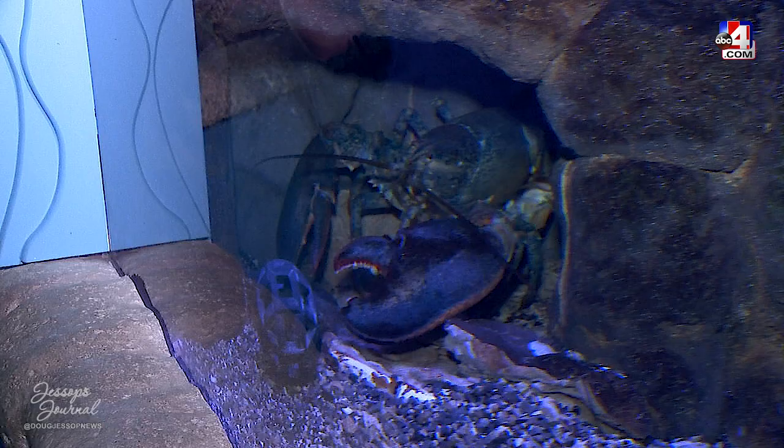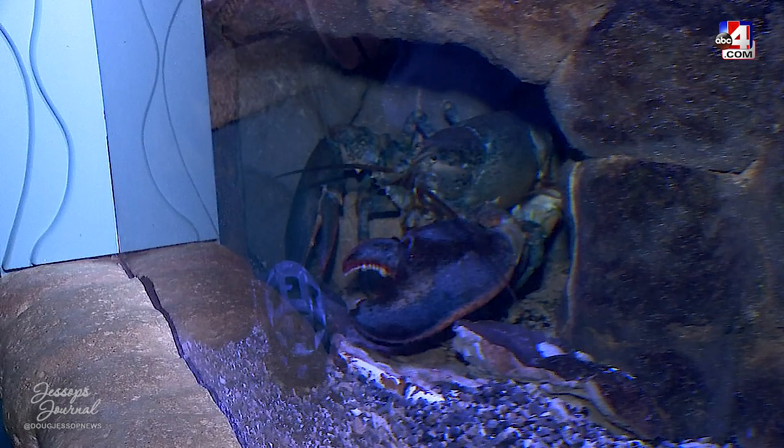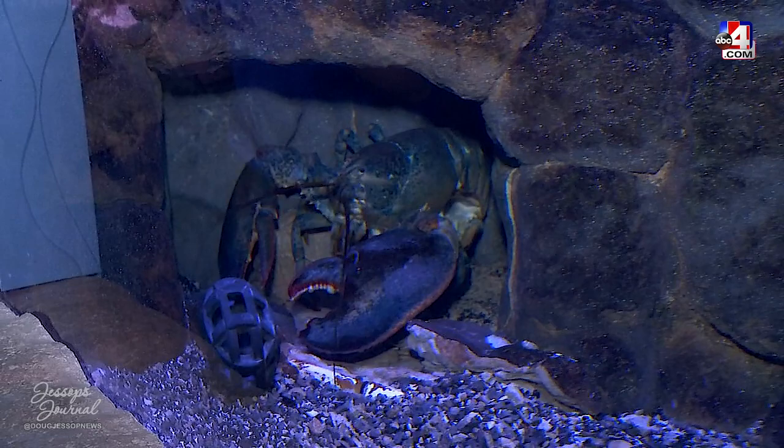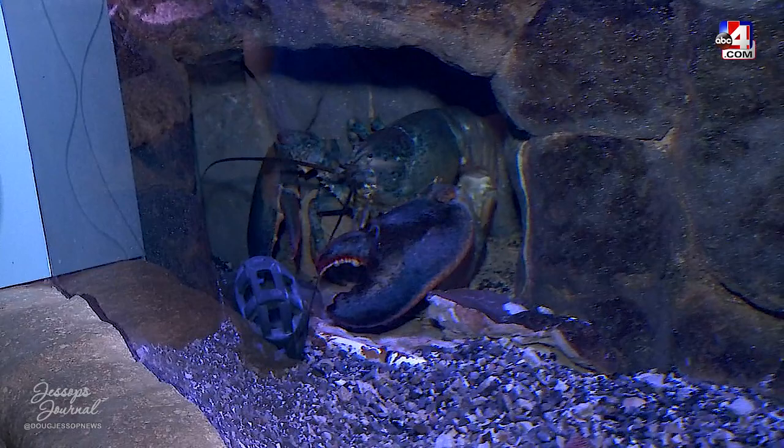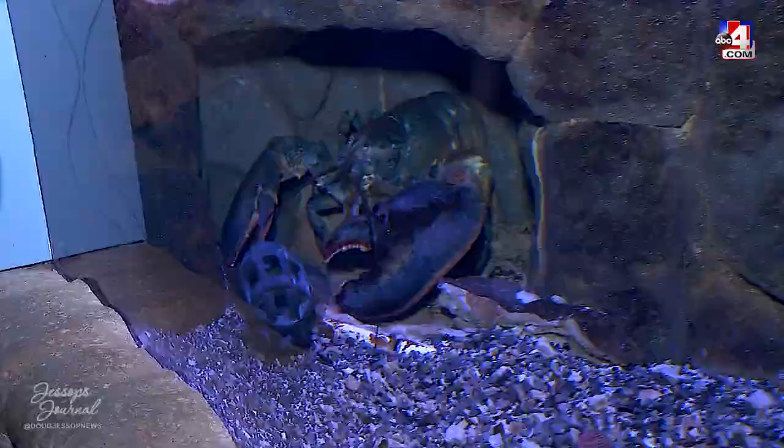That is one big lobster. This guy is about two and a half to three pounds, which means it's fairly old. You might think a lobster this big is really good eating, but once they start to get above two pounds, the meat and texture start to lose a lot, people say.